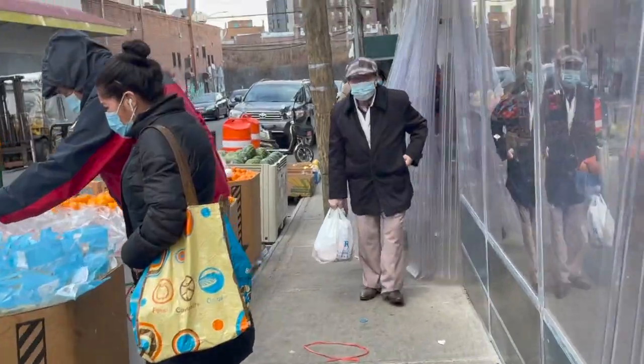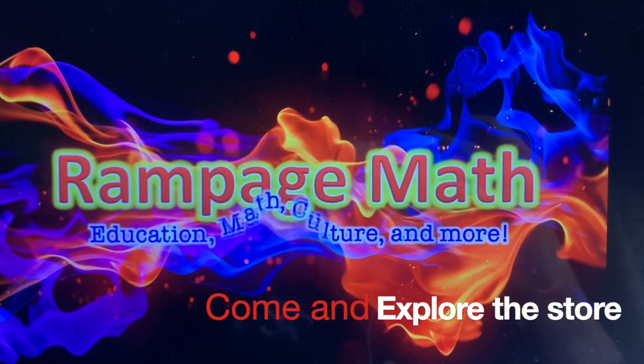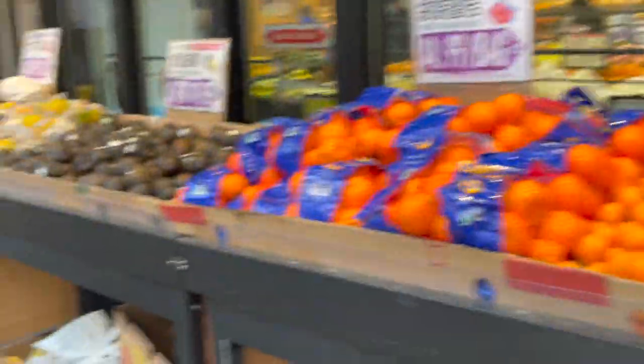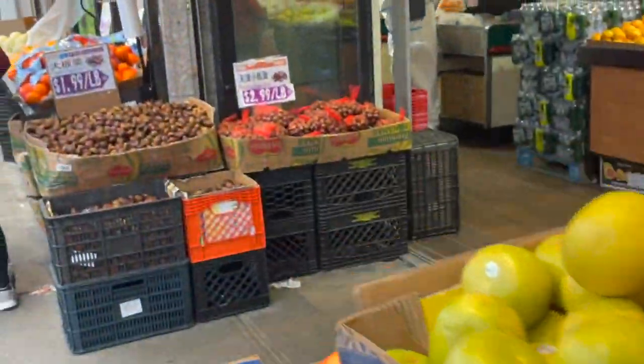They say the products here are cheaper and better value. Let's come in and explore!